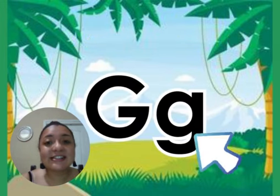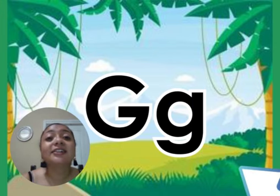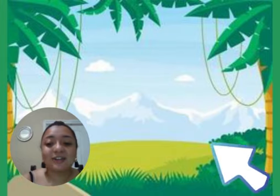The first letter is letter G. The sound for letter G is G, G, G. Very good! Great job!